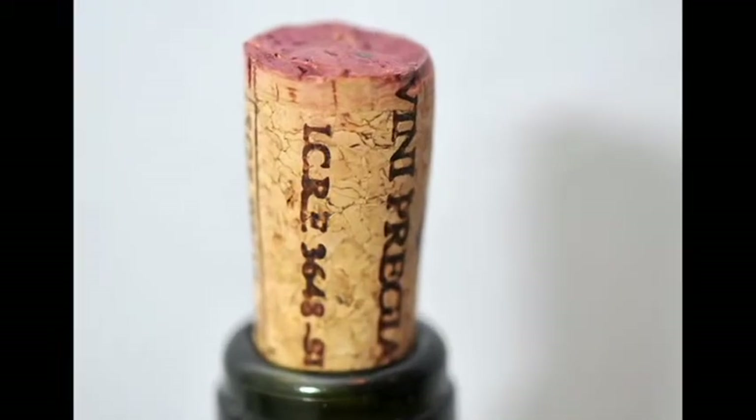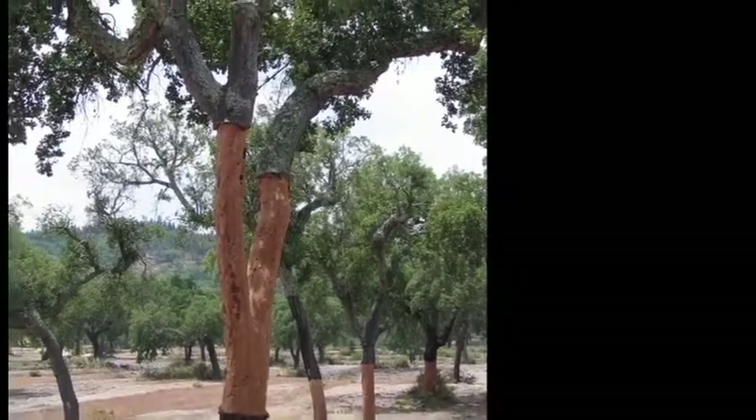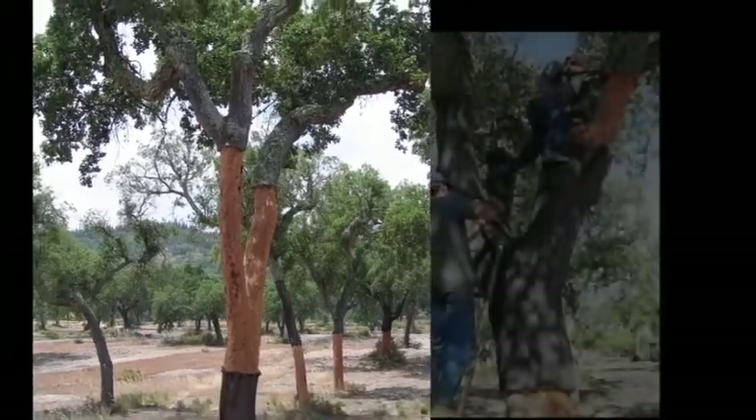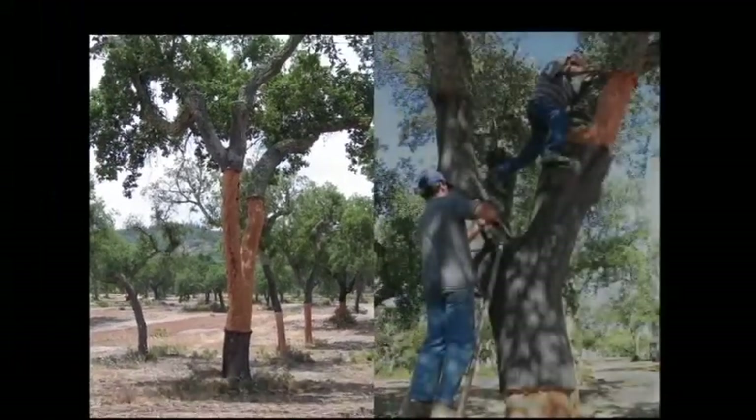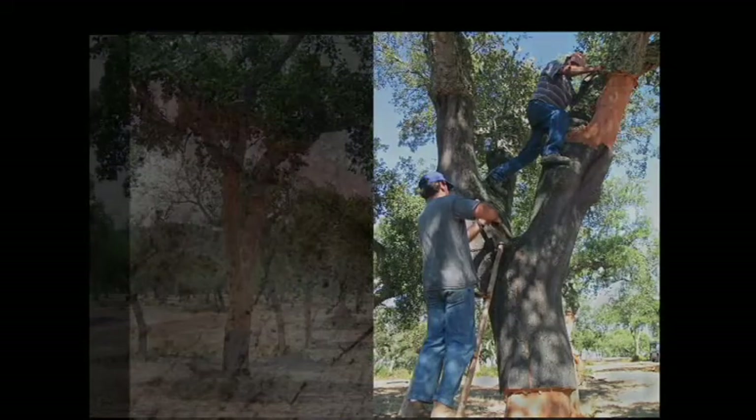Traditionally, wine bottles have been sealed with a cork which comes from a cork tree. The cork tree grows in climates of Portugal, South Africa, Spain, and southern France, where nutrients in the soil and weather conditions enable this tree to flourish. Today, a majority of wine corks found in the market originate from Portuguese cork tree farms. The cork tree, which is self-sustaining and completely renewable, has served as a viable resource in the wine industry for many, many years.